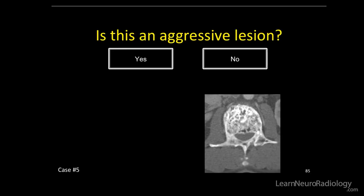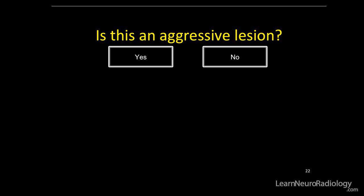So, is this an aggressive lesion — yes or no? Any soft tissue component? Any bone or cortex destruction? You're now going to want to choose whether you believe this is an aggressive or non-aggressive lesion. You can find the links to the subsequent videos in the comments below.